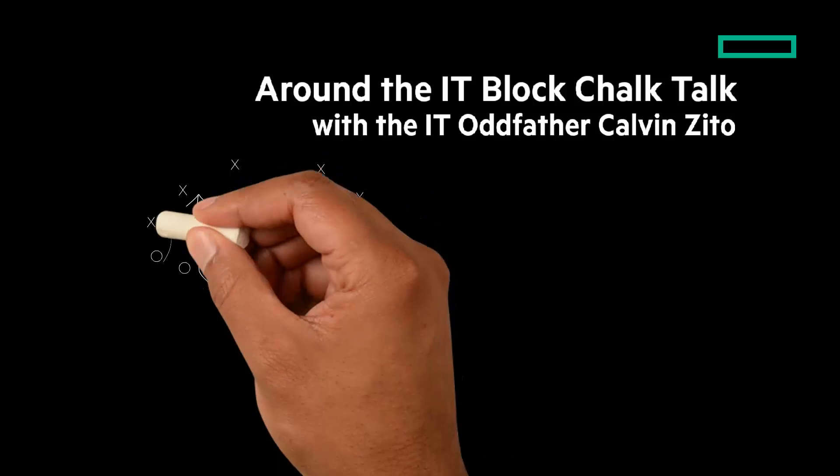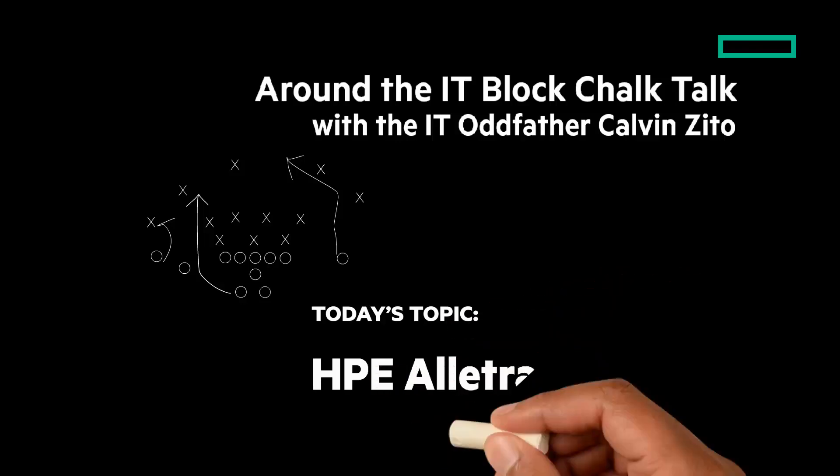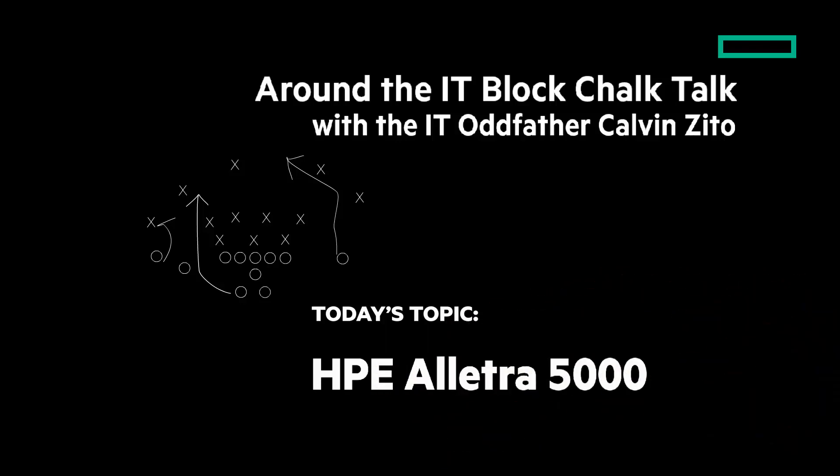Welcome to the next Around the IT Block Chalk Talk. I'm your host and chalkboard writer, the IT Oddfather, Calvin Zito. Today's topic is the HPE Electra 5000, a new member of the HPE Electra family.